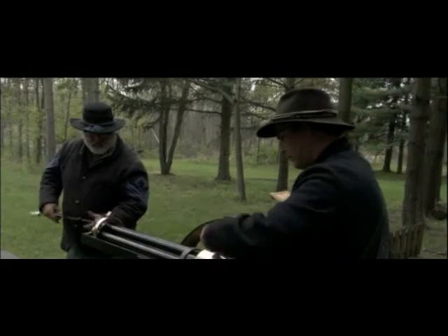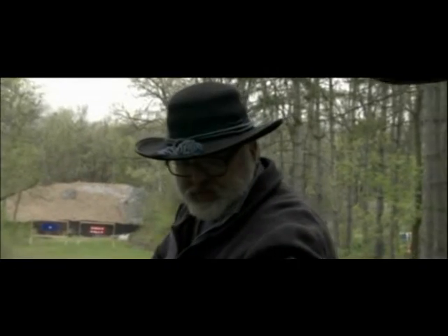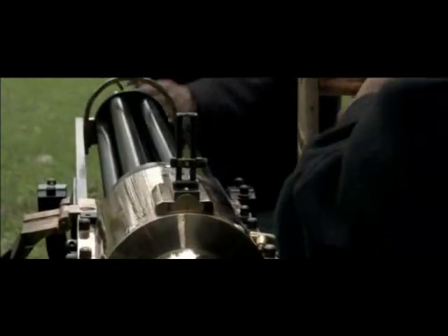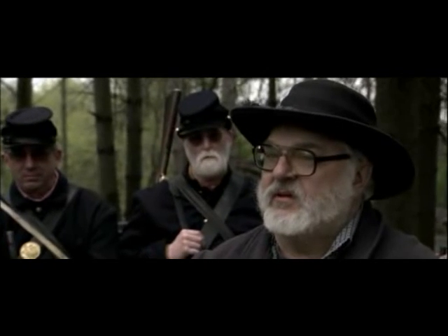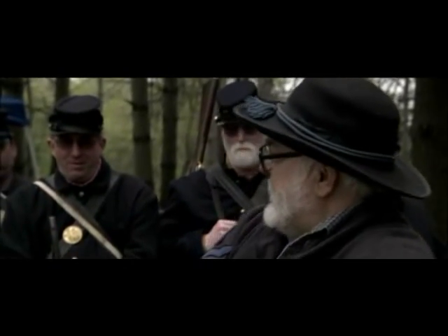This Gatling gun is a faithful replica built from a set of 1862 blueprints. In theory, the multiple barrels can produce a firing rate of 200 shots per minute. But Pat Kaboski has only 40 shots in each magazine, so he'll have to reload during the test. Fresh ammunition will be supplied by his son and grandson, feeding the Gatling gun's voracious appetite for bullets. He hopes to get at least 120 to 150 rounds per minute.